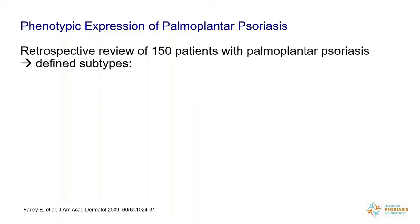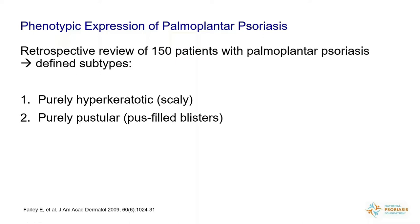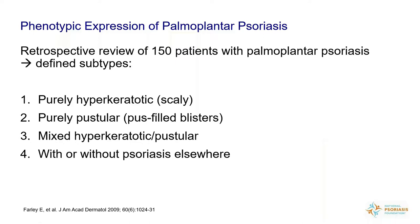When we talk about phenotypic expression of palmoplantar psoriasis, we mean how does it appear? A study by Dr. Alan Menter in Texas examined 150 people in his clinic with palmoplantar psoriasis and defined different types. One type was purely hyperkeratotic — just scaly hands and feet. The next was purely pustular — pus-filled blisters. The next was a mix of pustular and scaly. Finally, he defined people with psoriasis elsewhere on the body or not — you might have palmoplantar features with no other psoriasis, which can make diagnosis more difficult.